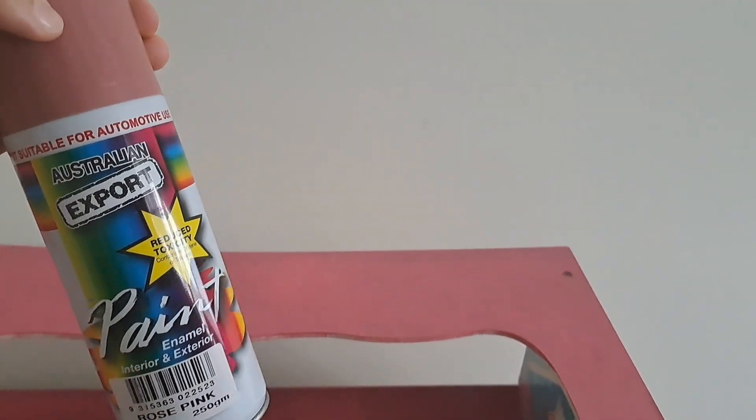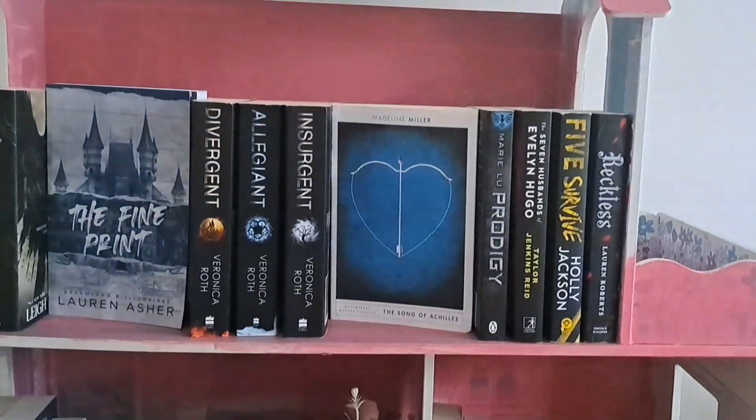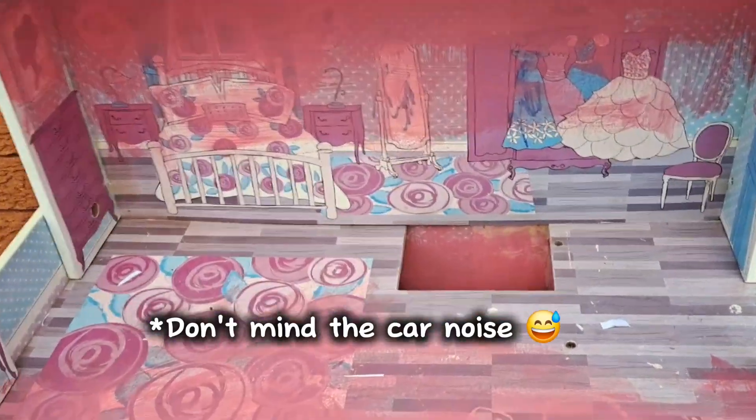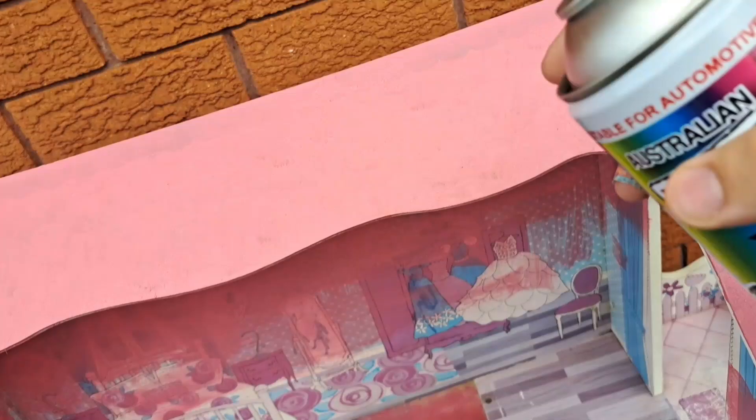Let's start with transforming the bookshelf. This time I actually got some spray paint and I'm pretty sure this color is better than what color it is right now. First of all I'm gonna remove all the books from the bookshelf. Now you can see how bad this is, and how dusty — I need to clean this up first and then spray paint it. But for that I need to go outside. Now let's clean this thing. Now let's open the spray paint, let's try.